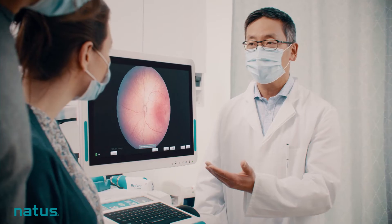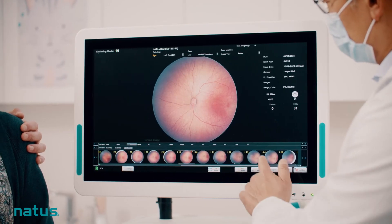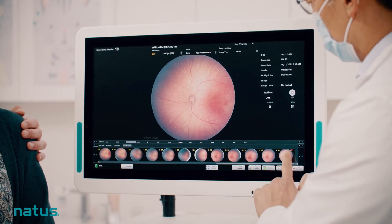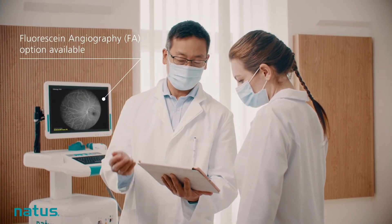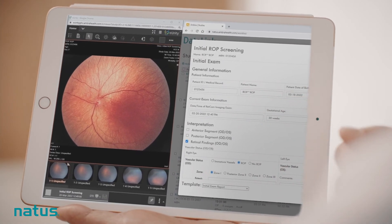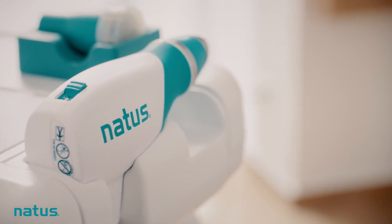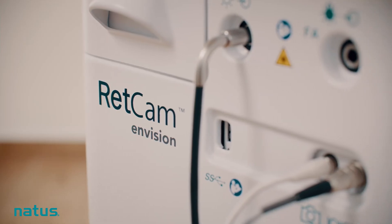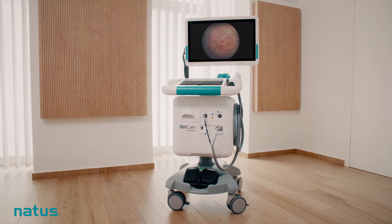RETCAM Envision is the perfect combination of advanced technology and practical application. Easy to use and integrate into any NICU environment and workflow, it provides staff the flexibility and ability to quickly access patient information and schedule exams. With its unparalleled light shaping technology and seamless workflow integration, RETCAM Envision is making a visible difference in clinical imaging outcomes.